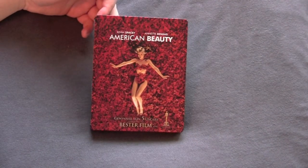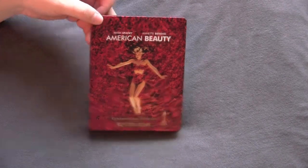That's it for American Beauty. Sorry there wasn't more cool shit inside, but this is still going to look very nice up on the shelf. I like it a lot.